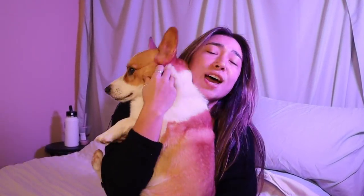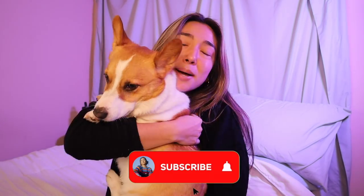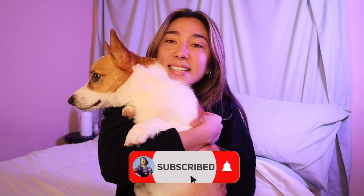Hello everybody and welcome back to my channel! Bubby wanted to be in the intro so say hi, bubby. Why do I look super orange? I'm going to have to color correct that. But hello everybody, welcome back to my channel — it's your girl, it's Erin B.